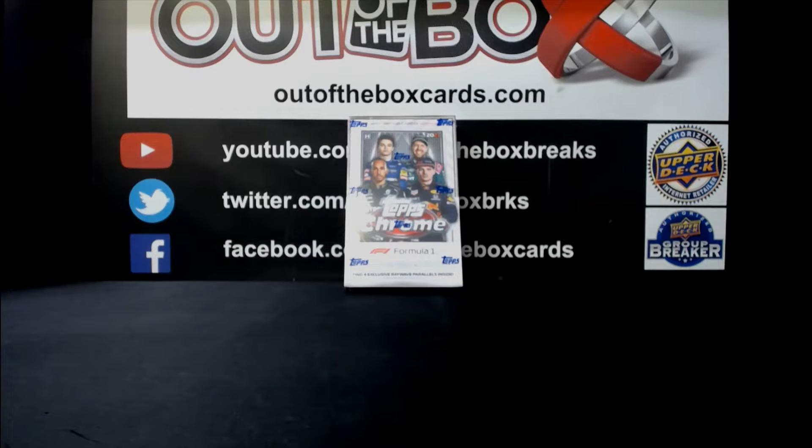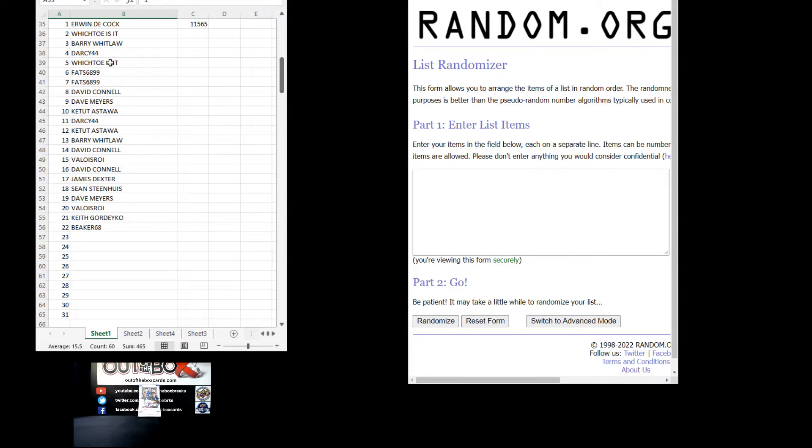Welcome everybody to break 11565. This is our Topps Chrome Formula One light hobby box. We are going to randomize our participants — 22 participants in this break.